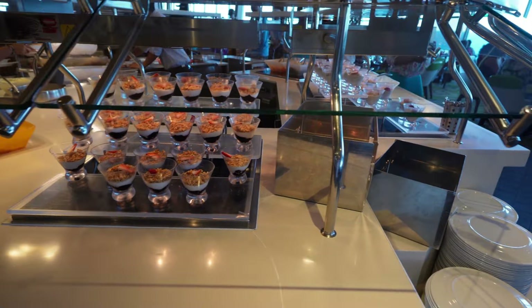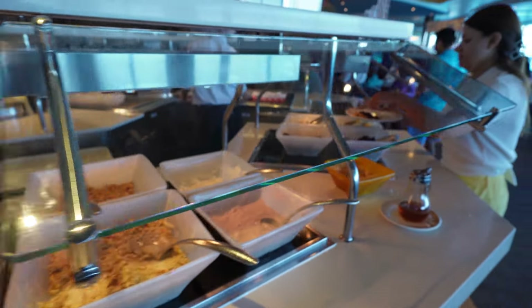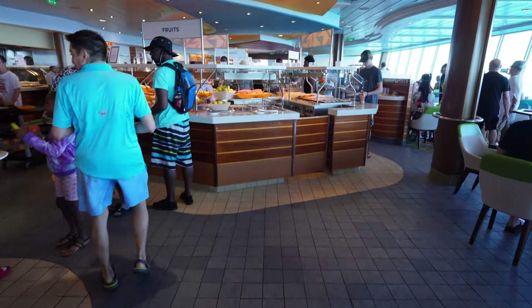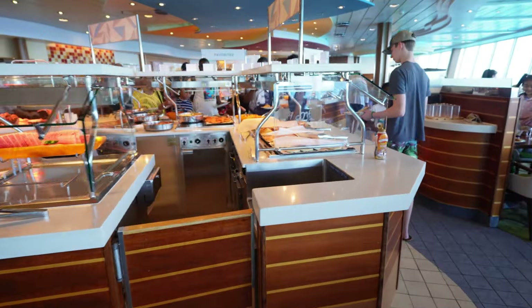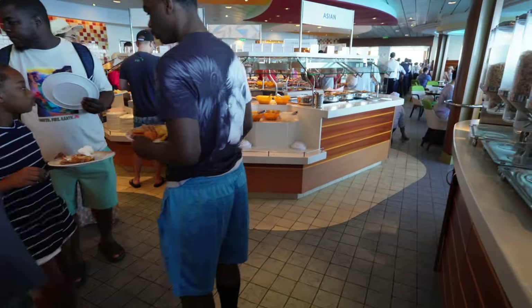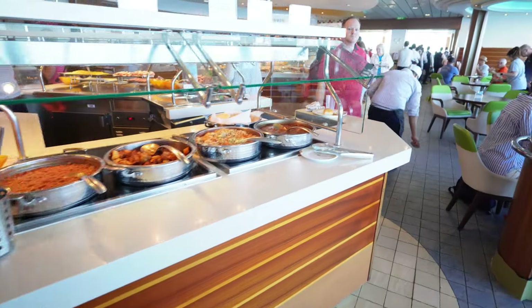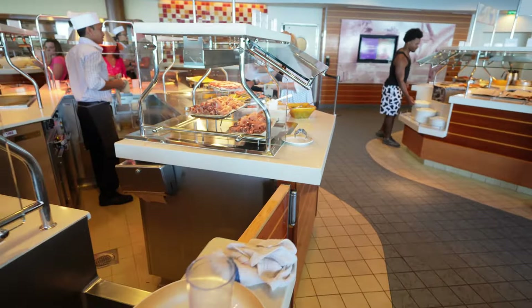We're here in the Windjammer Market — this is the buffet for everything you're going to be having on the cruise. You can have your breakfast, lunch, and dinner here, and it's always so lively. There's everything you can want and need. They also have a section where you can make-to-order eggs or any type of breakfast. This is where you're going to spend most of your time eating — this is where you're going to gain your pounds, people!